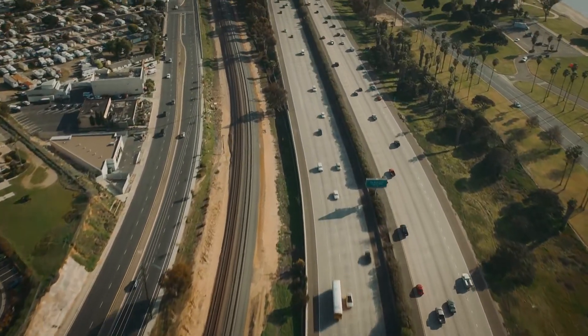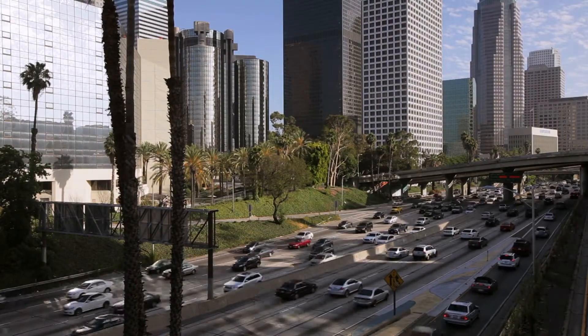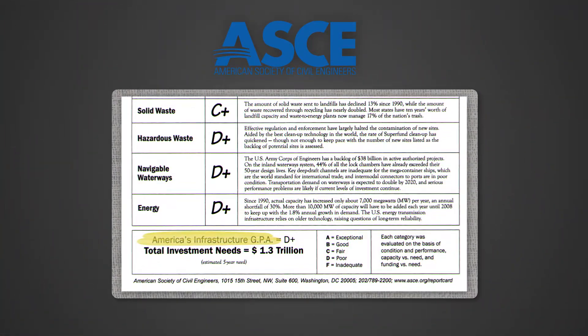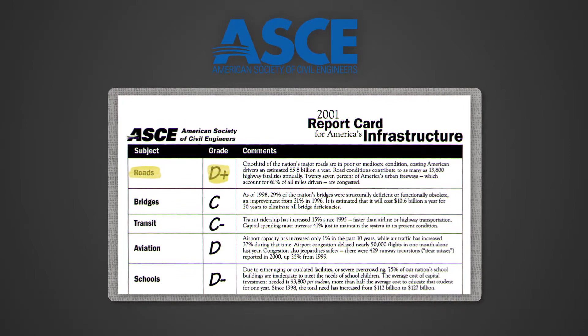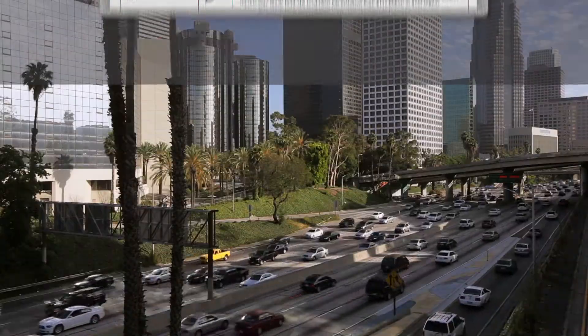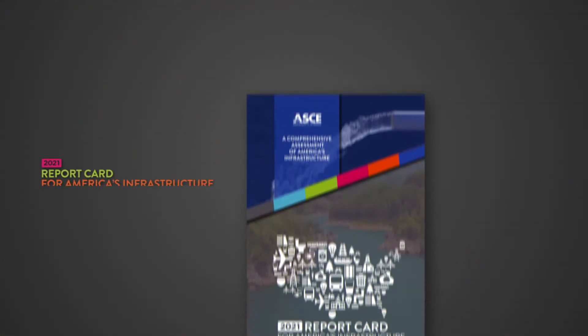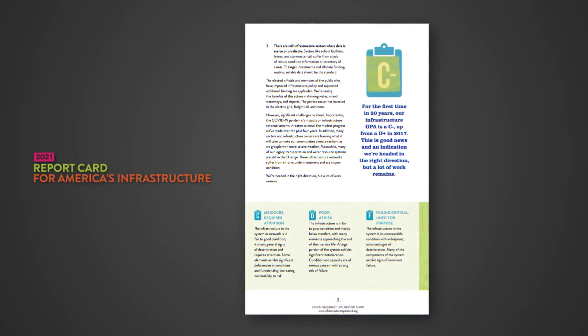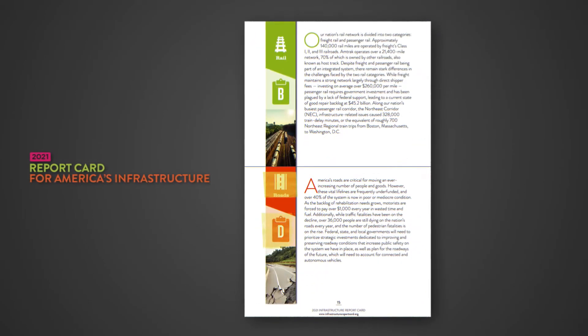Despite being the largest of its kind, the U.S. road network is in trouble. In 2001, the American Society of Civil Engineers gave it a grade of D plus, but 20 years later the grade had worsened. The ASCE report card gives the United States civil infrastructure a grade of C minus, and if you zoom in and look at roads in particular, you see the grade is D.